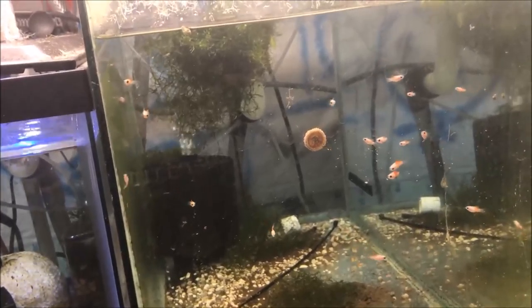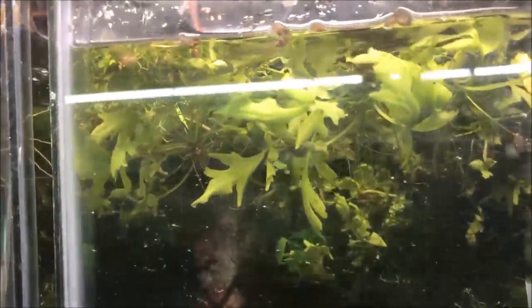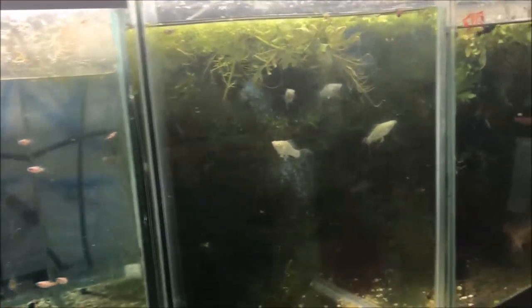Place an order. If there's something on the website you don't see but you know I have — like these red Moscow guppies, they're not on the website because I only have a small amount — shoot me an email with an offer and we'll see if we can't come to an agreement.